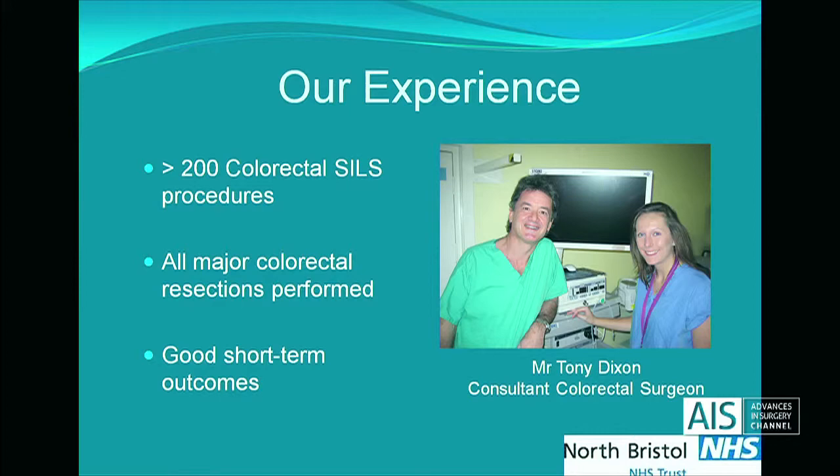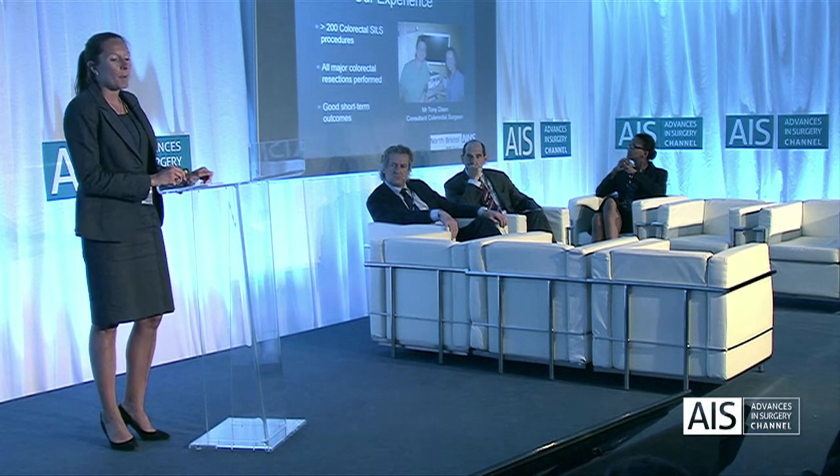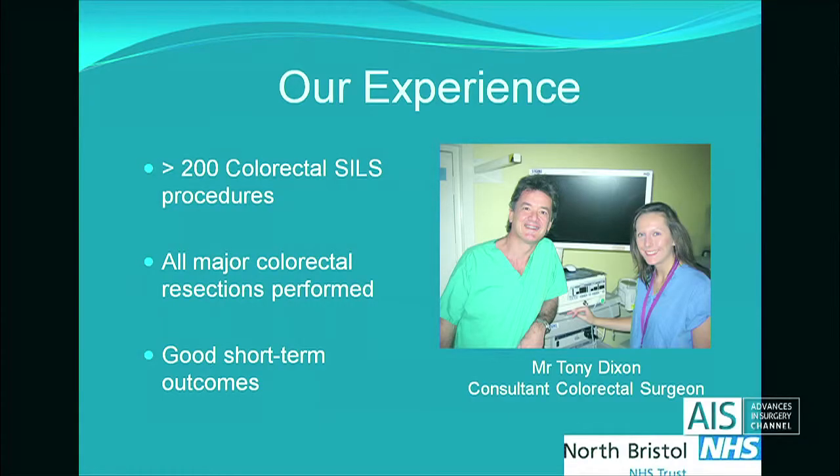There's been a paucity of data in the literature on rectal SILS. This is Tony Dixon, who is the surgeon in Bristol leading the innovation in our hospital in the UK, performing over 200 colorectal SILS procedures. We've published our good initial results and short-term outcomes, including papers on panproctocolectomy and pouches performed by SILS technique.